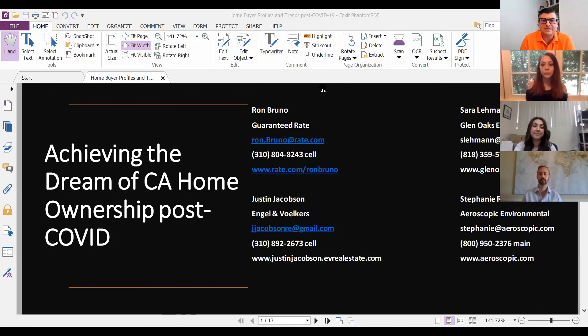I'm Ron Bruno with Guaranteed Rate, licensed in California and Texas. Guys, I'm a little homesick — I miss you. Hope you're doing well in Cali. I really appreciate your time. I think this was a great conversation. We were able to think of things a little differently, and hopefully folks get some good value out of how to buy homes in California and enjoy that California dream. Thank you so much. Thanks, guys. Appreciate it.